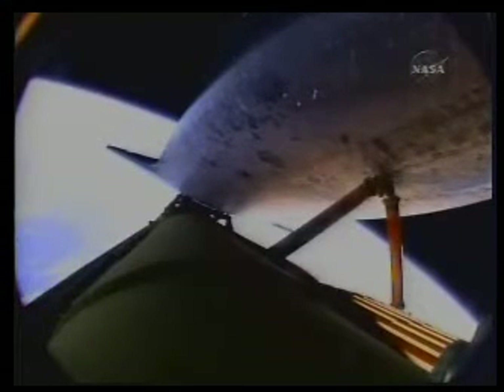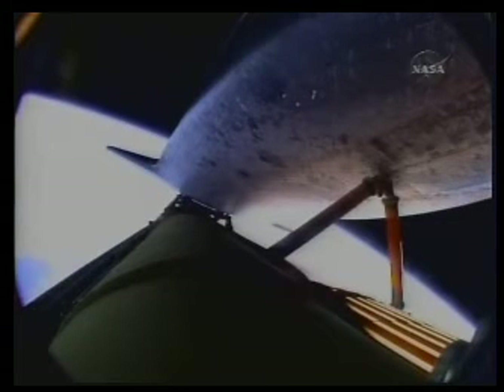Endeavour, single engine press 104. Single engine press 104. Endeavour is flying at 12,700 miles per hour, 65 miles in altitude, and 613 miles downrange from the Kennedy Space Center. Seven minutes, 35 seconds into the flight, and the engines are throttling down to maintain structural limits on the orbiter as it approaches loads near three times gravity.